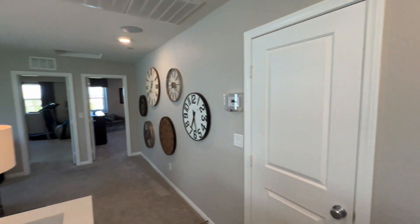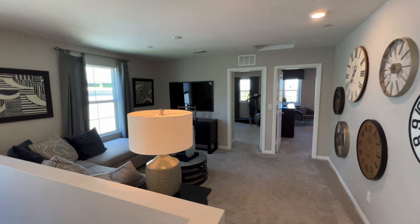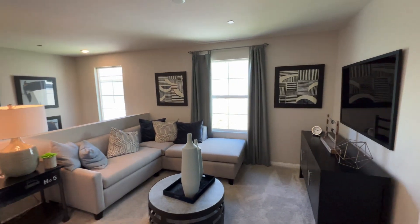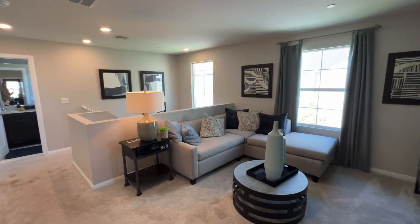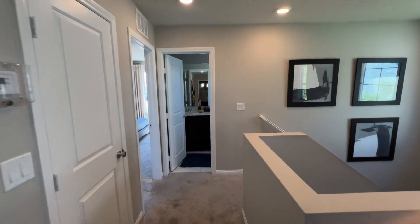As I mentioned, this is either a three or four bedroom. As modeled it is a three bedroom, but if you want that fourth bedroom, you would lose this loft — and this loft space would become the fourth bedroom. Something to keep in mind.